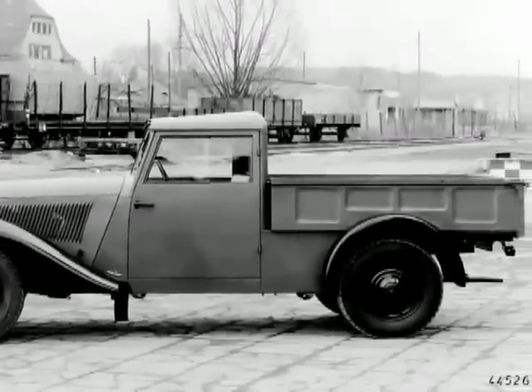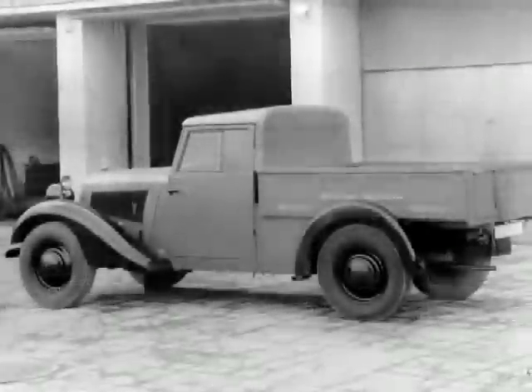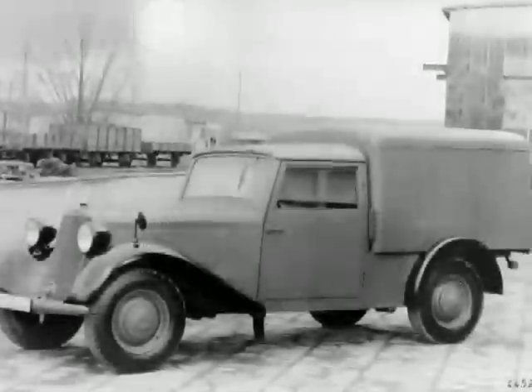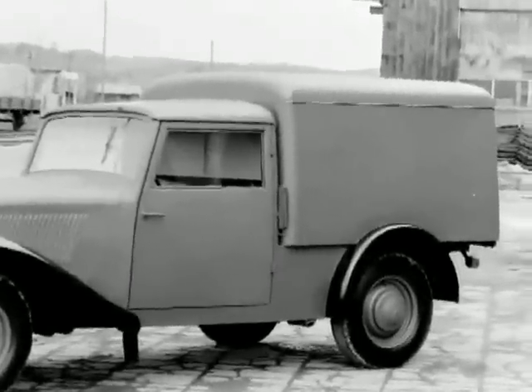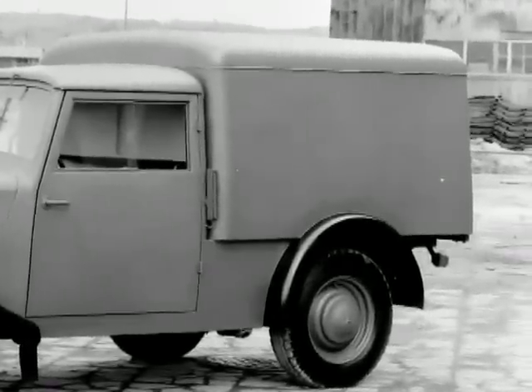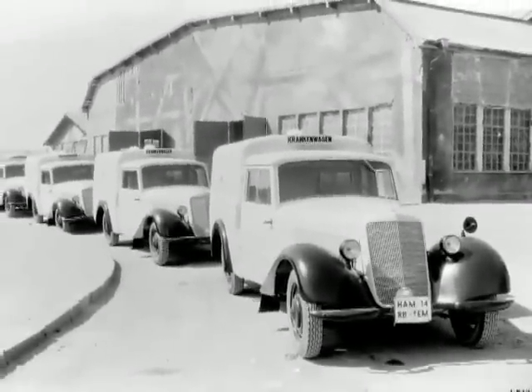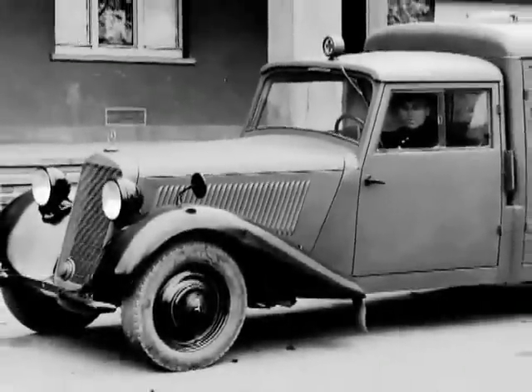In May 1946, the first flatbed truck was produced, followed a month later by a delivery van. Ambulance and police cars extended the model range in autumn, and in July 1947, production of the four-door 170V sedan was resumed.